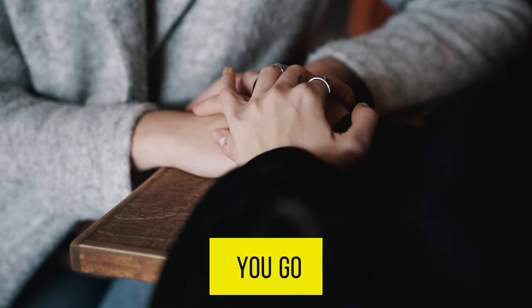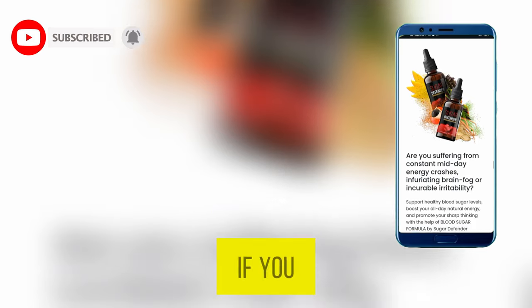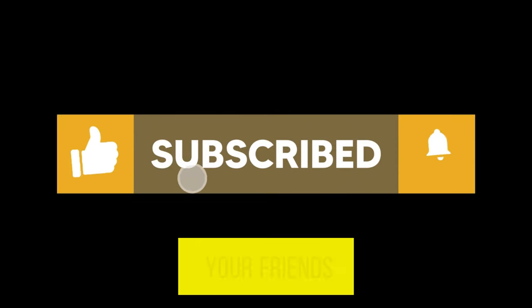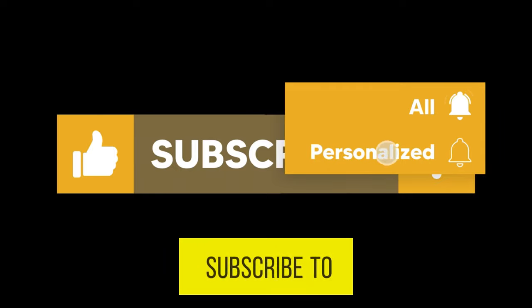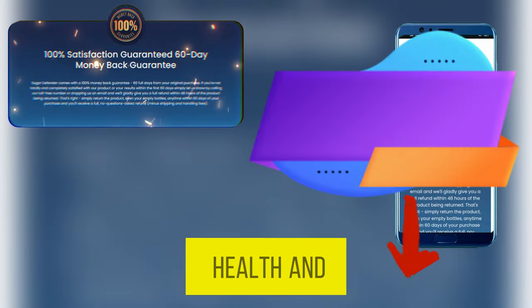But before you go, don't forget to hit that like button if you found this information helpful. Share this video with your friends and family who could benefit from Sugar Defender, and don't forget to subscribe to the Healthy Choice Support channel for more valuable insights on health and wellness.